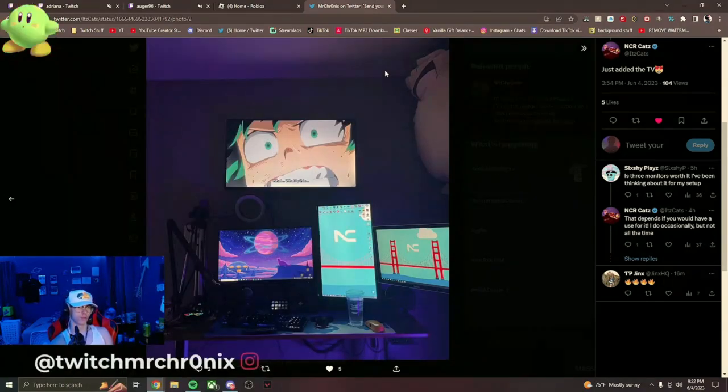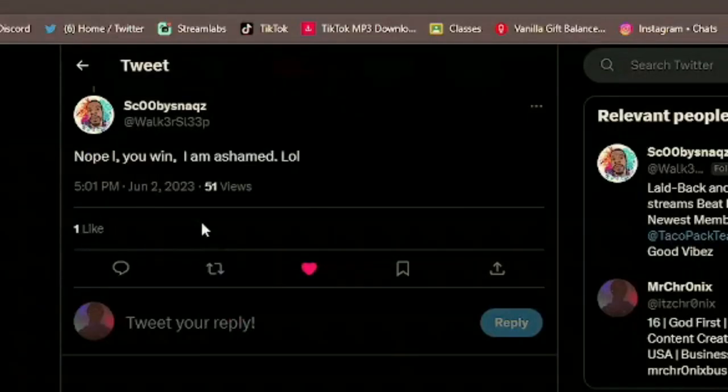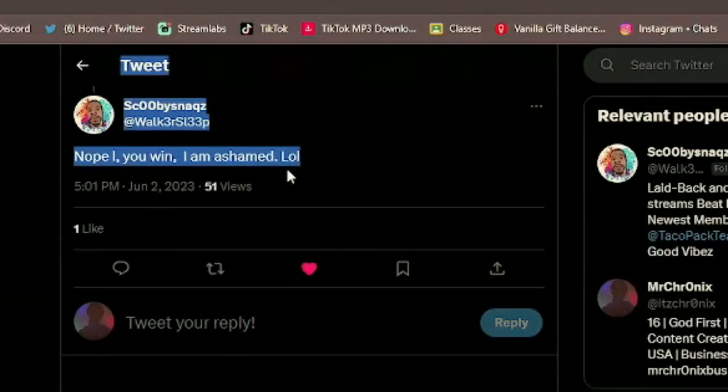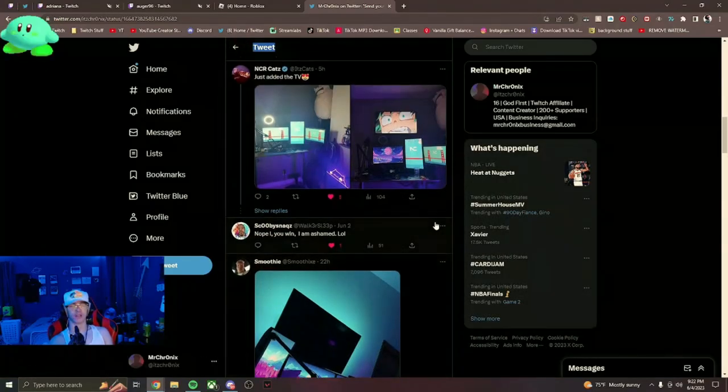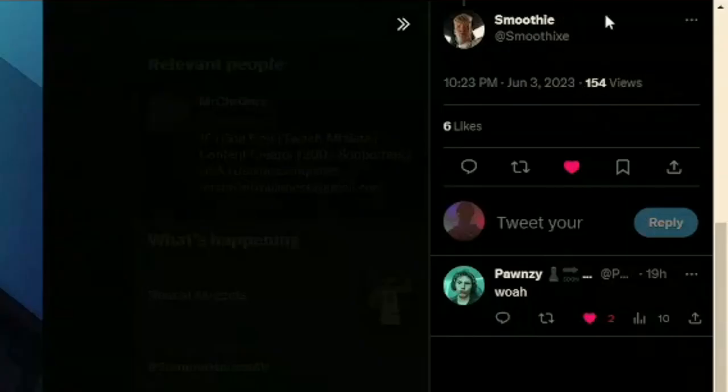My boy Scooby Snacks said he'd be ashamed if he posted his setup, but that's all good — thank you for at least responding, really appreciate it.